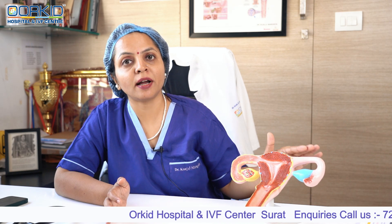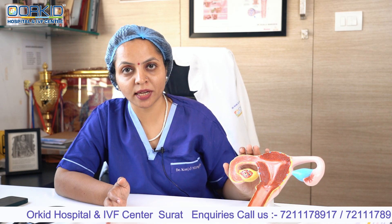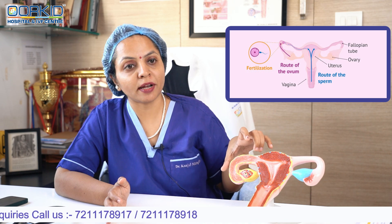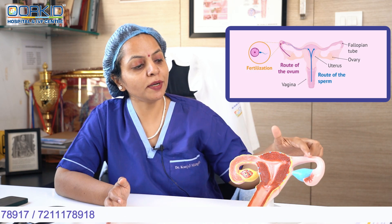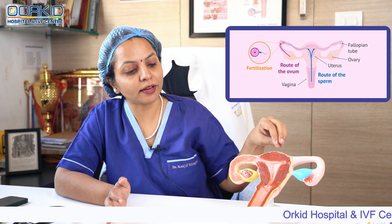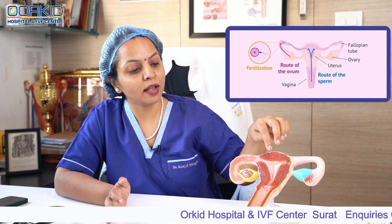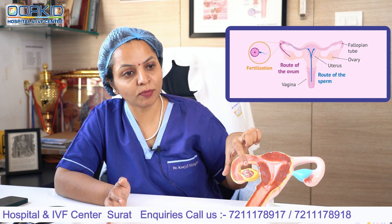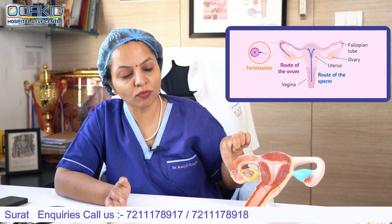यदि कोई infection वगरा है तो उसका treatment करना बहुत आवश्यक है। लेकिन IVF treatment में fallopian tube bypass हो जाता है। जैसे natural pregnancy में ovaries में oocyte develop होता है, follicle develop होता है, ovulation होता है।